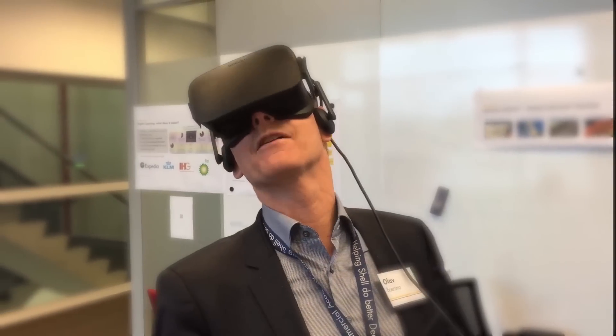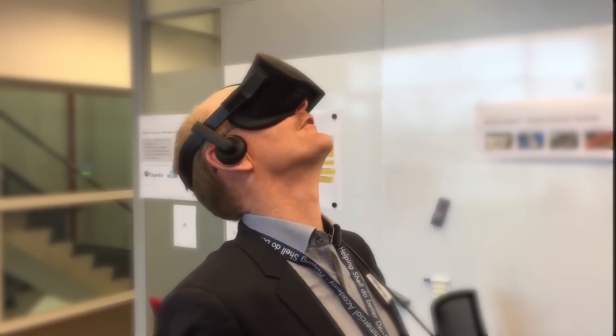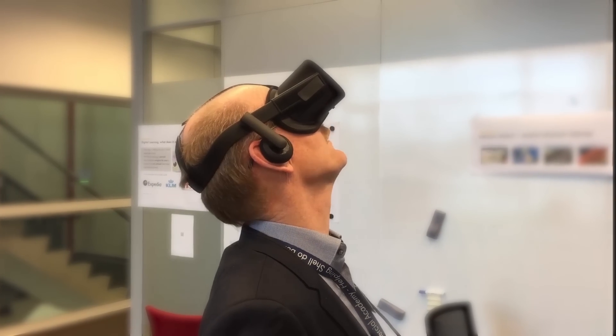I'm looking up a really tall cliff. Holy guacamole!